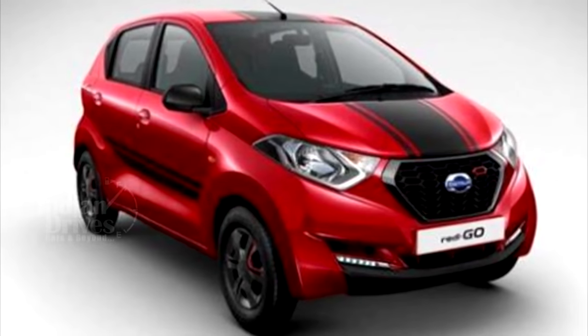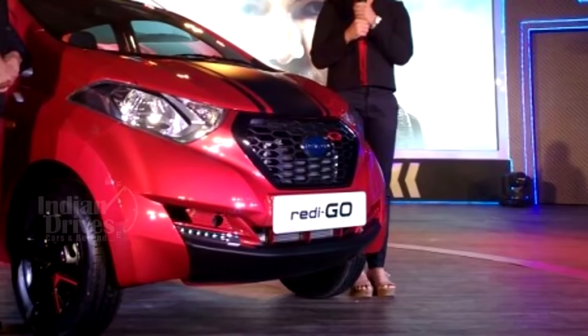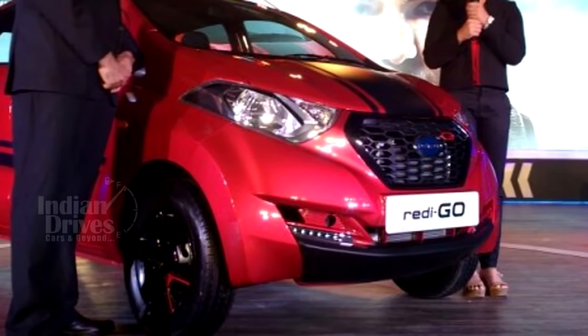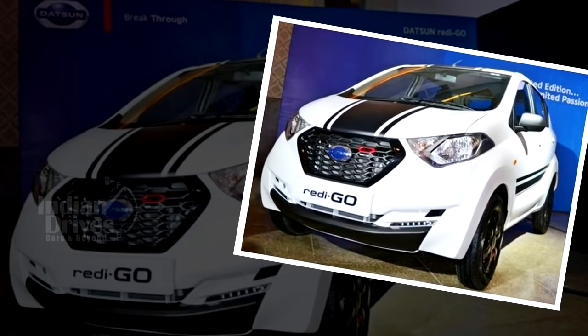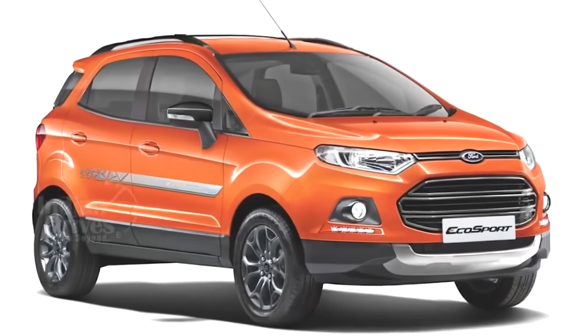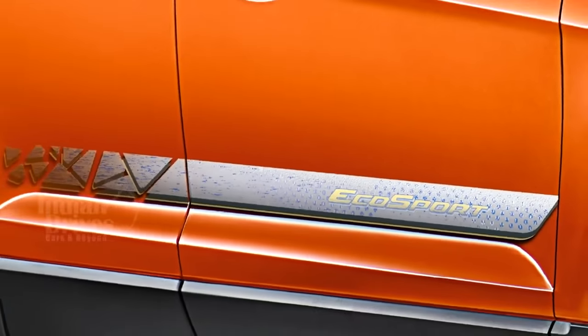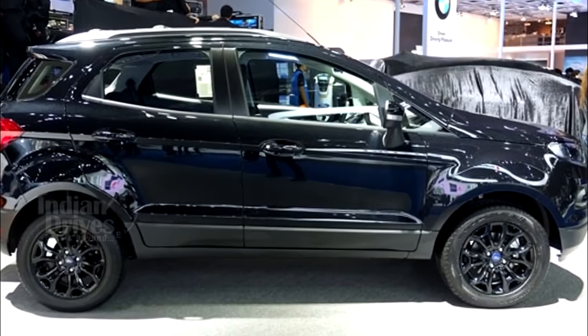On the inside, the car comes with an all-black interior with red contrast stitching and red inserts across the cabin. Based on the top S trim, the Limited Edition sports additional equipment such as remote keyless entry, Bluetooth phone compatibility, rear parking sensors and LED daytime running lamps. As far as engine and transmission is concerned, they remain unchanged.